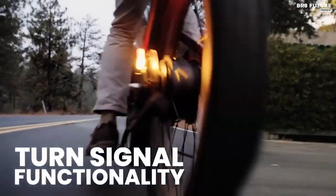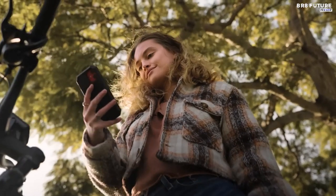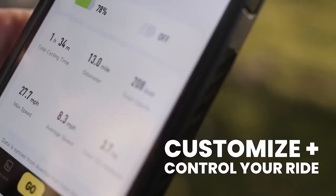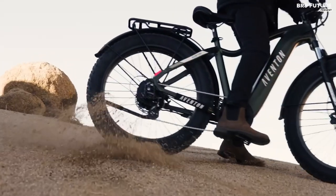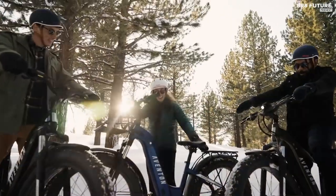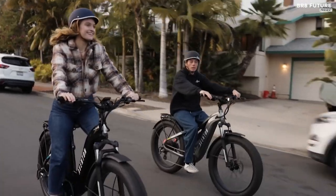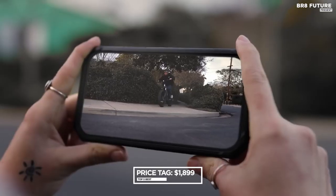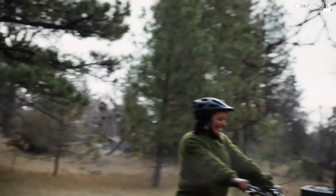Cover sand, rock, or snow with ease while reaching top speeds of 28 miles per hour. With a range of up to 60 miles and a payload capacity of 400 pounds, you can go further and carry more than ever before. Get the Aventon Aventure 2 for just $1,899 and make every ride an unforgettable experience.